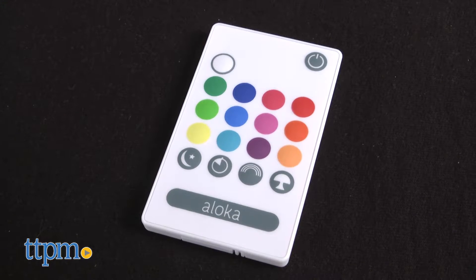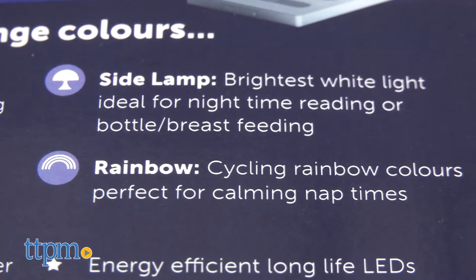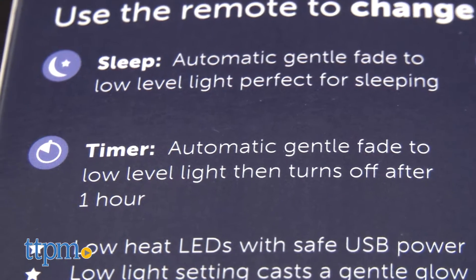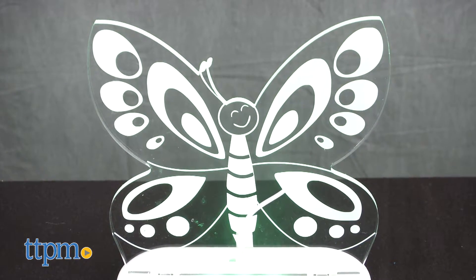This nightlight has a remote that controls the light. You can choose a rainbow of circling colors, use it as a bedside lamp for nighttime reading, low-level night for sleep, or even a timer that fades to an off position. The modern design is very cool, as you can see.